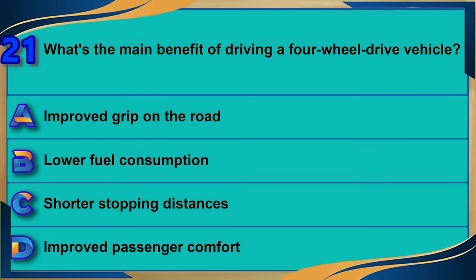What's the main benefit of driving a four-wheel drive vehicle? A) Improved grip on the road. B) Lower fuel consumption. C) Shorter stopping distances. D) Improved passenger comfort. The correct answer is A: improved grip on the road.